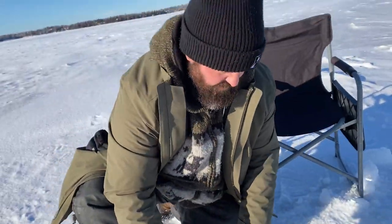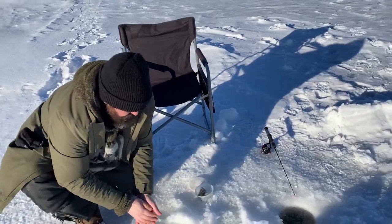There he goes. Nice catch! Let's see what else we can catch.